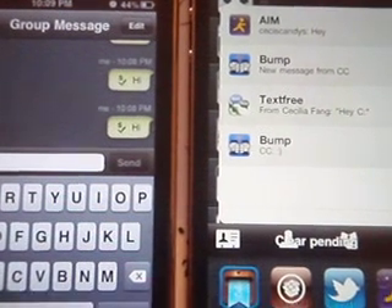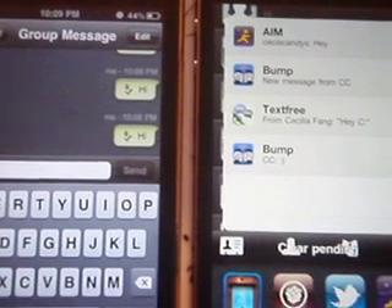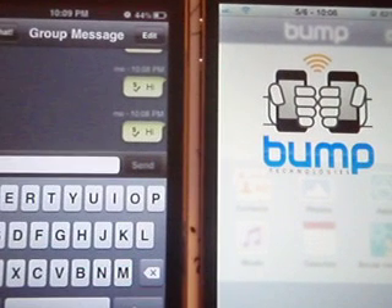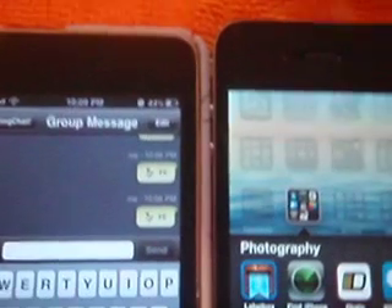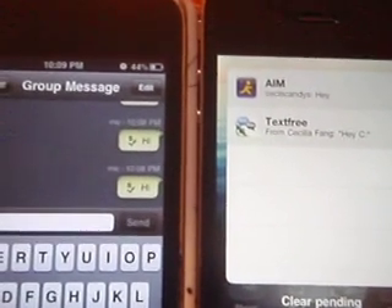There's a feature where when two or multiple notifications come from the same app — let's say Bump — if you open Bump and view something your friend sent you, then both Bump notifications disappear. I forgot what they call this, but it's one of the tweaks that comes with the notification system.